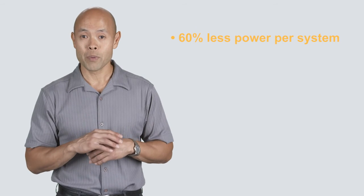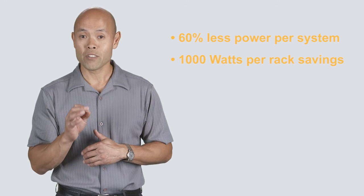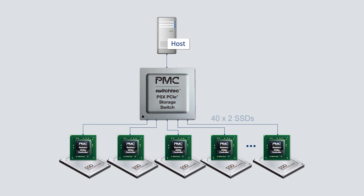Systems built with PSX consume up to 60% less power than those using other PCIe switches — a power savings of almost 1,000 watts per rack. PSX also uses fewer devices than standard switches in a typical flash array, allowing designers to increase flash density, lower bill of materials costs, and improve the mean time before failure for higher reliability.